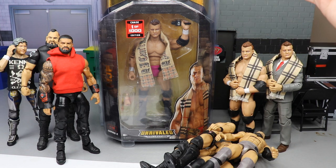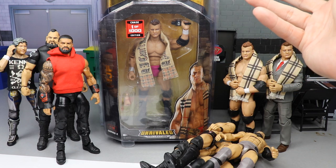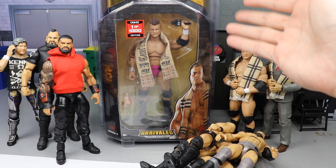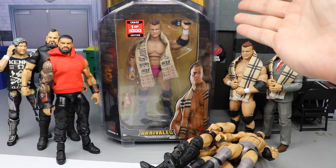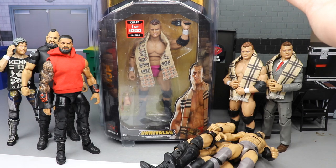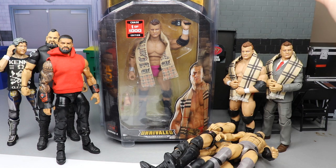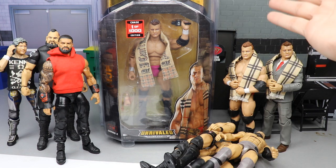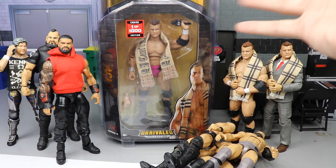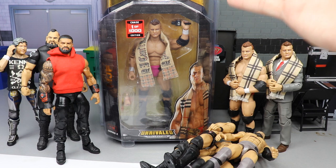I say they're rare, but I've seen people say they found them - they found three of these at one store, they found two Jon Moxleys at one store. What the hell? I've looked everywhere for these chase variant figures and then Brad down in Dudleyville gets seven of them in one store. The distribution on these things is insane, which adds to the fun, but at the same time it drives me up the wall.